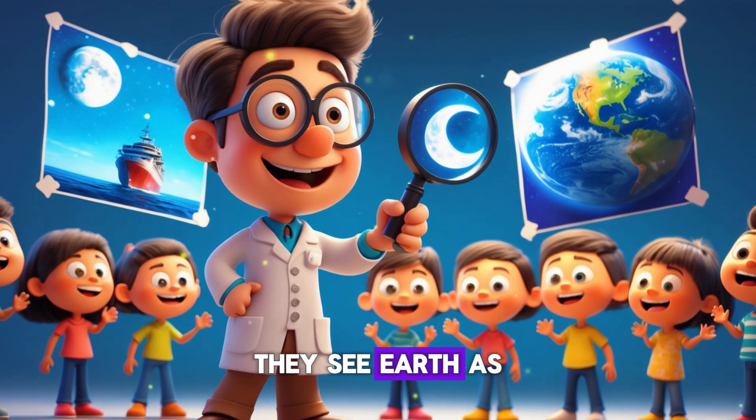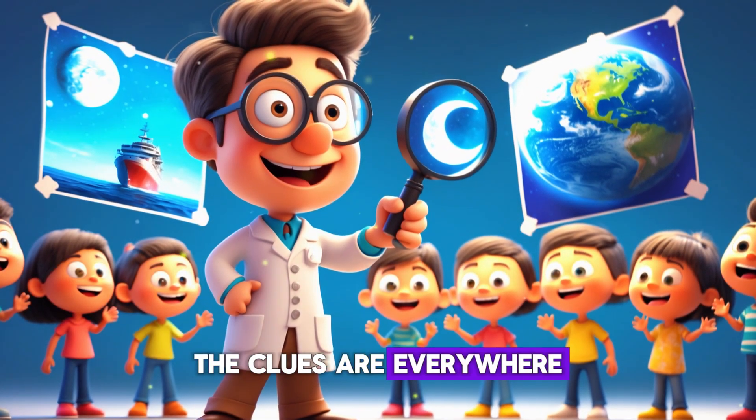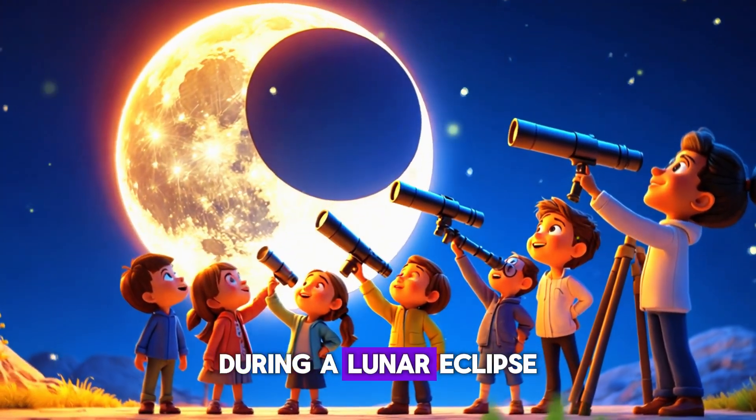When astronauts go to space, they see Earth as a big round ball. The clues are everywhere — we just have to look for them. A long time ago, people noticed something cool during a lunar eclipse.